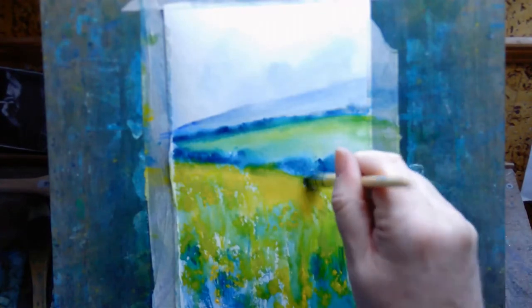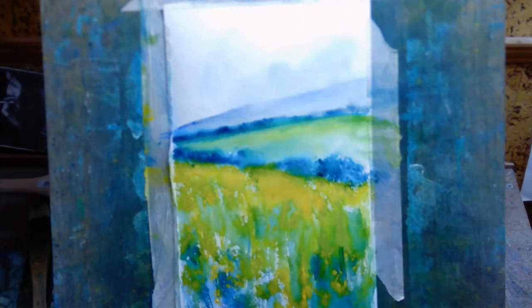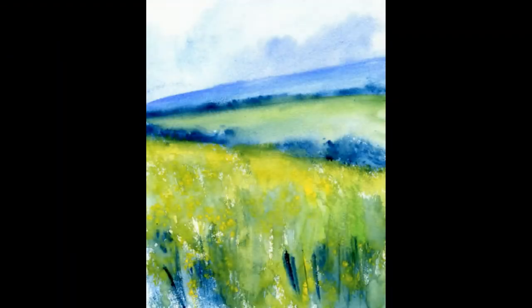Another thing you can use — again going back to linear perspective — is detail in the foreground. At the bottom of the paper there's more detail or more implied detail, so I'm using cadmium yellow to suggest some kinds of flowers or something like that. You can see in the foreground the blobs of yellow are separated and larger, whereas as you work your way up the paper towards the middle ground, there aren't as many individual blobs — they all sort of merge together. Our eyes cannot resolve as much detail as we move further away.